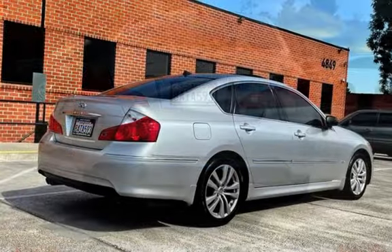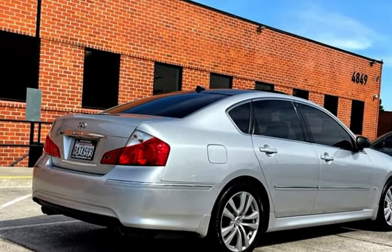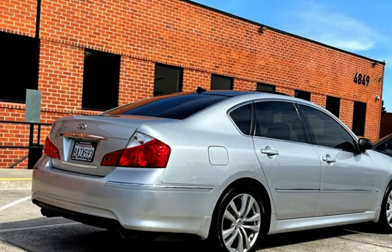Child seat anchors, seatbelt force limiters, power door locks, stability control, traction control, wireless data link, and window defogger.